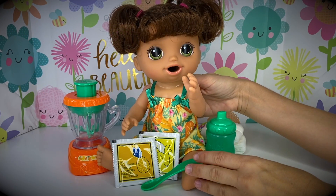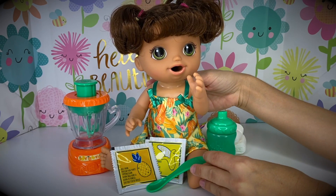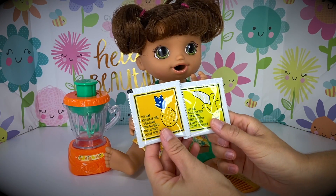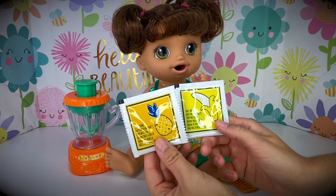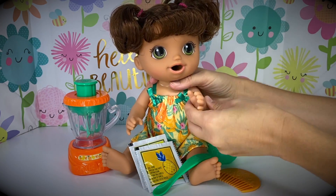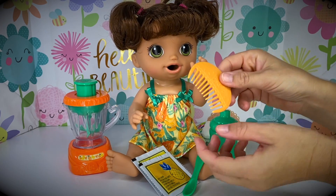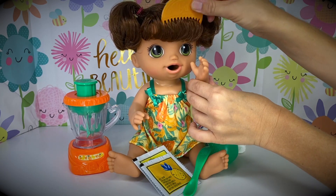Here she is — our new Magical Mixer Baby! She is a Drink and Wet Doll and she's an eating doll! She comes with her spoon that goes very easy in her mouth! She comes with two different foods — banana food and pineapple food! I don't think we've seen those before, Skye! She also moves all of her limbs and her head very well! She can say hello!